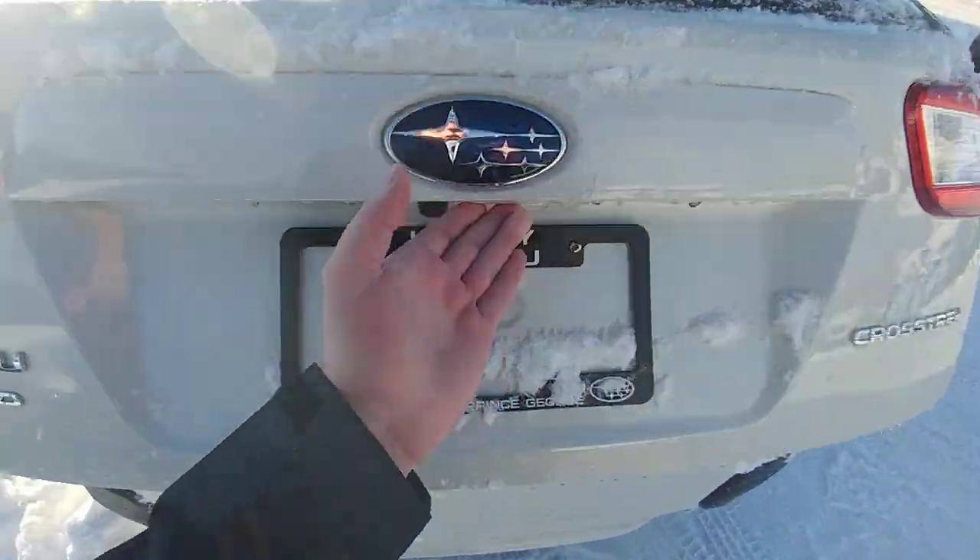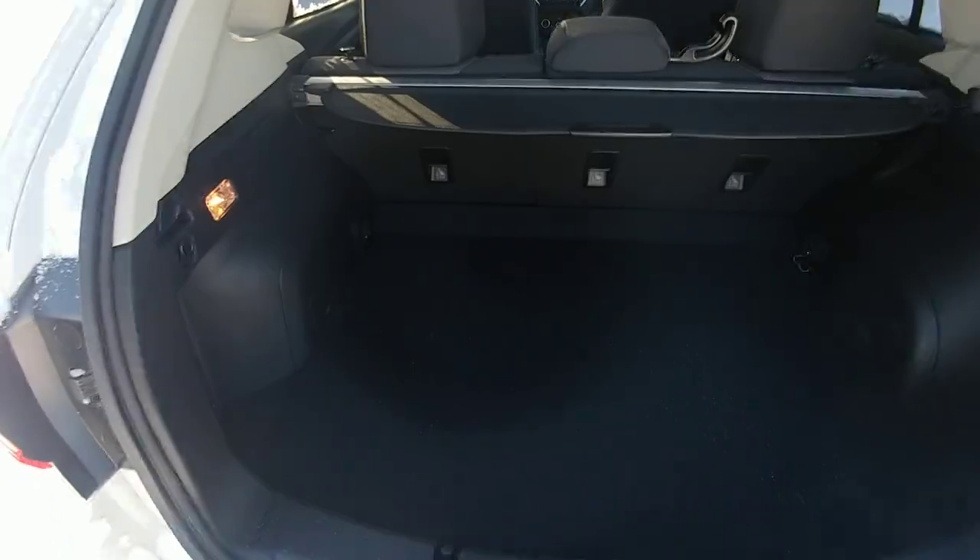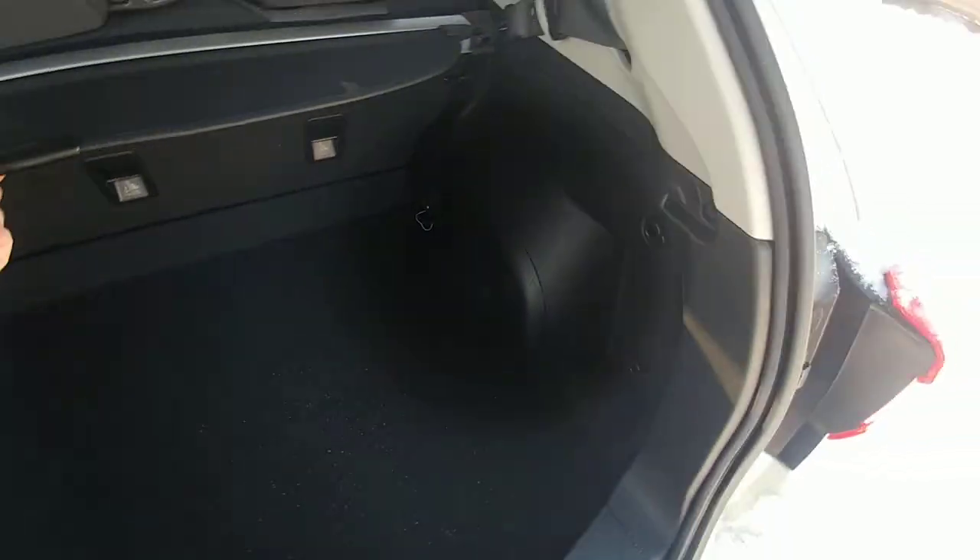In the back here, easy to open trunk. Your backup camera is right there. Tons of room in the back of the Crosstrek — you can fit lots of stuff, no problem.